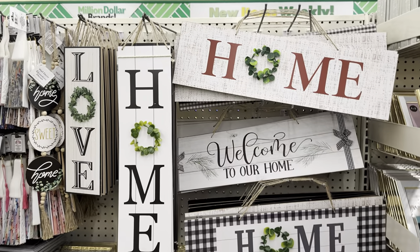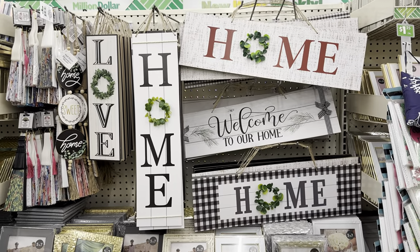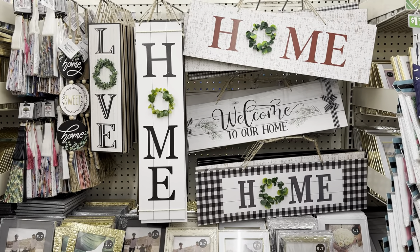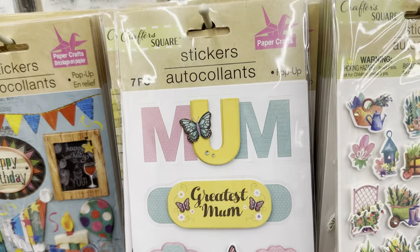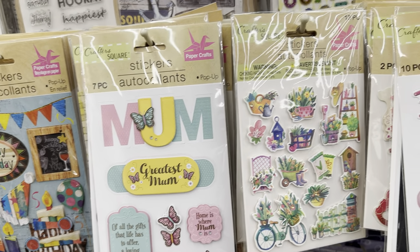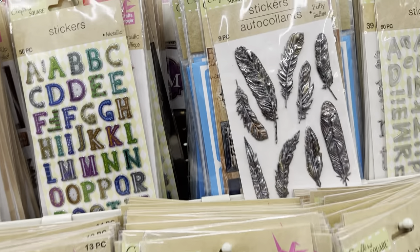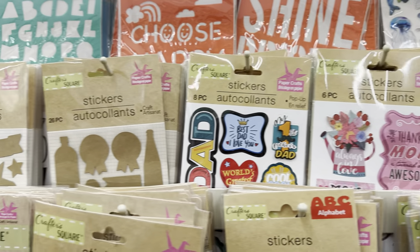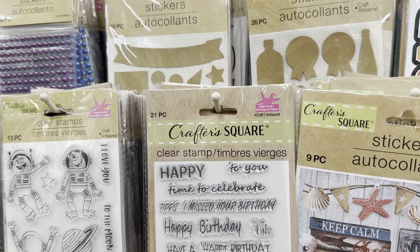Here we have some home decor signs — definitely giving farmhouse vibes. These are great to DIY or leave them as is. I purchased one of these signs a while back and I still have yet to put it up, but I will show you when I do. And here we have all of the Dollar Tree stickers. These are great for any kind of crafting — I use them for planner decorating. They're great for junk journaling and card making as well. I just like to share because I did find a few new stickers, but yeah, these are really great for paper crafting.